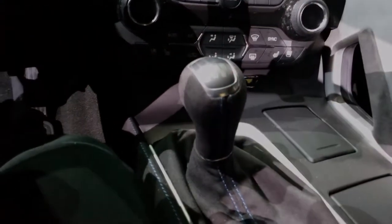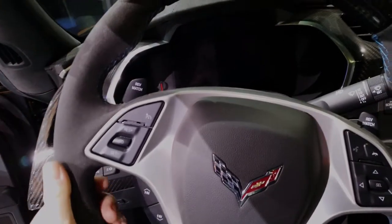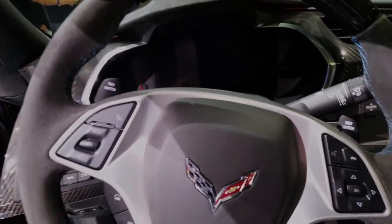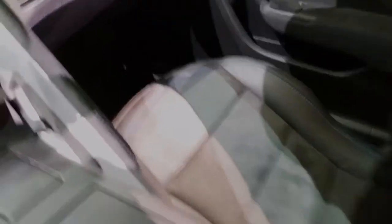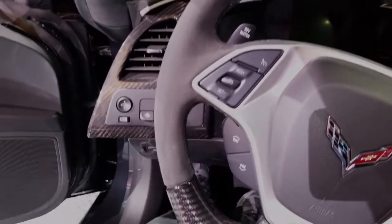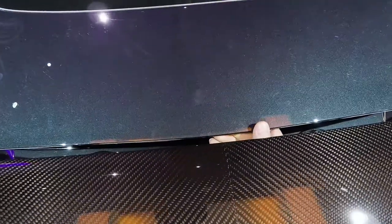The shifter is Alcantara, the steering wheel is wrapped in Alcantara. Alcantara, if you don't know, is just a certain type of fabric — it's like a suede fabric. It feels really nice. The seats are also Alcantara. The Alcantara holds better than leather, especially for a racing application or a high performance style application.